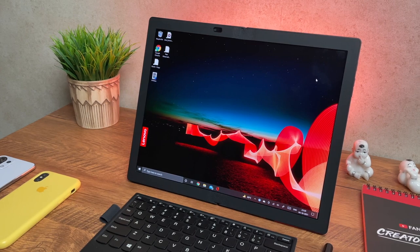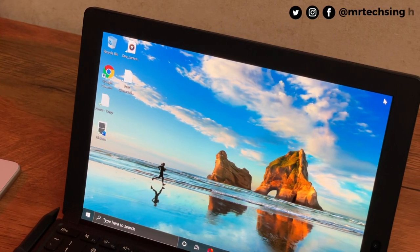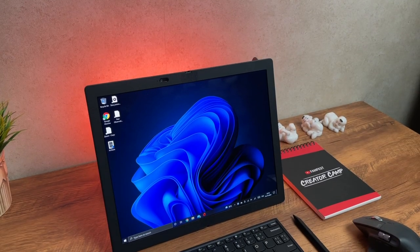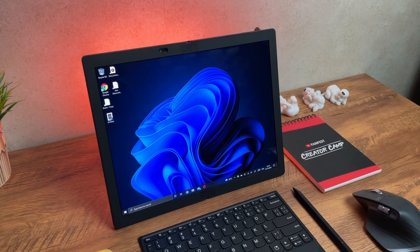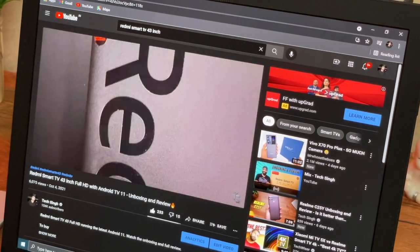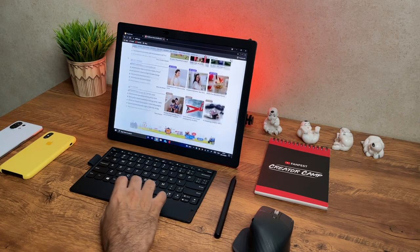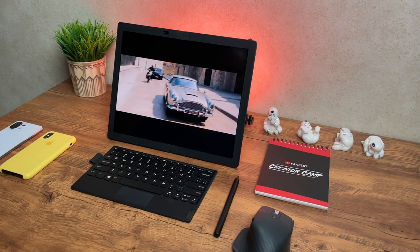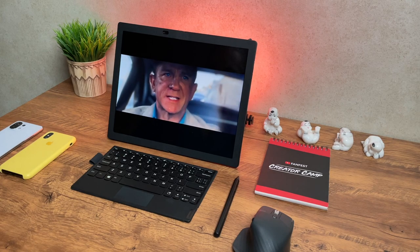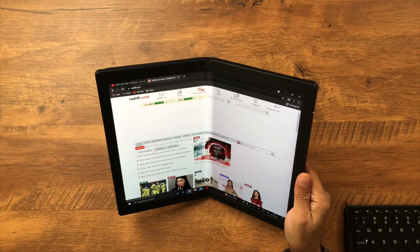The X1 Fold comes with a 13.3-inch OLED display with vibrant, spunky colors. Brightness maxes out at 300 nits, which is sufficient indoors but may struggle outdoors. The panel is sharp and crisp thanks to the 2048 by 1536 resolution. This is a 4:3 aspect ratio — perfect for productivity tasks like Microsoft Office, PDFs, and web browsing. For watching movies, you'll see black bars on top and bottom, but content still looks gorgeous on the OLED.